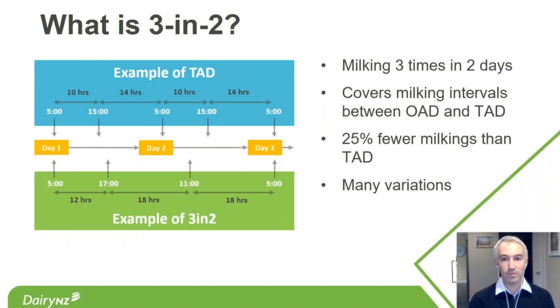Just to make sure we're all on the same page: three-and-two is short for milking three times in two days. I'm using it to cover all milking intervals between once-a-day and twice-a-day. It results in around 25% fewer milkings than twice-a-day, though there are many variations in both timing and number, so that figure could be slightly more.